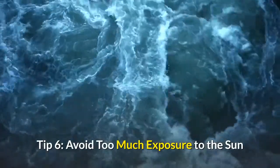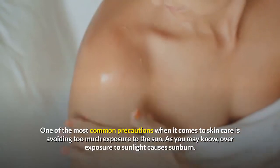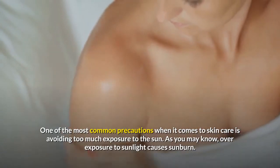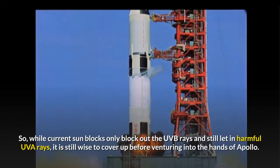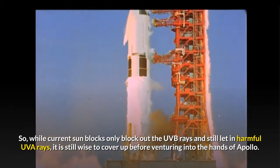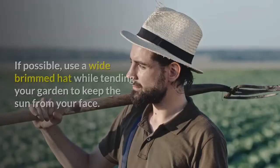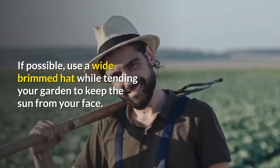Tip 6: Avoid Too Much Exposure to the Sun. One of the most common precautions in skin care is avoiding too much exposure to the sun. Overexposure to sunlight causes sunburn. While current sunblocks only block out UVB rays and still let in harmful UVA rays, it is still wise to cover up before going out in the sun. If possible, use a wide-brimmed hat while tending your garden to keep the sun from your face.